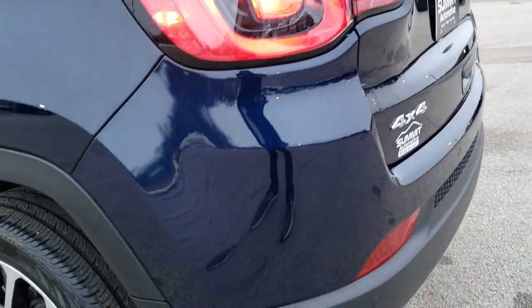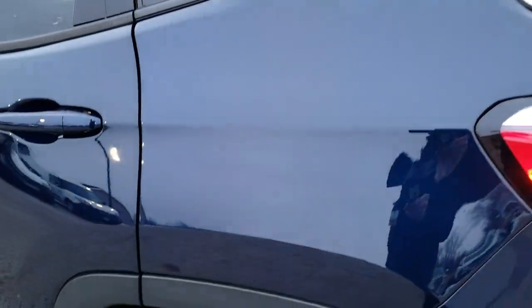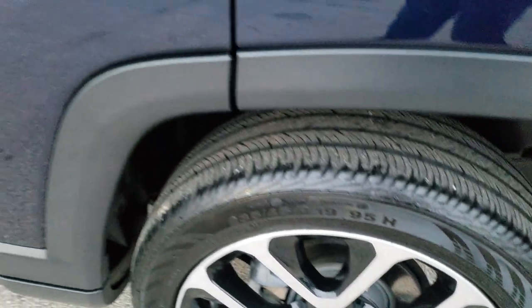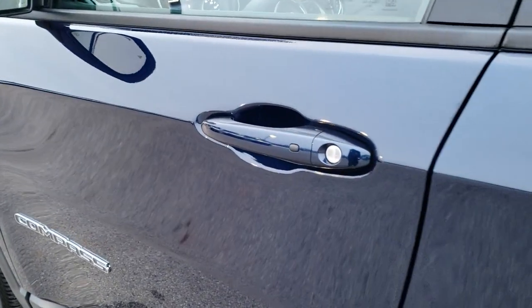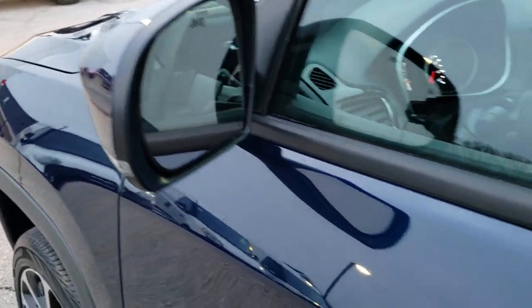It does have a backup camera. As you go down this side of the Jeep, it is just as clean as the passenger side. For full disclosure, no scuffs or scrapes on this back rim either, and very, very clean down this side. It has the enter-and-go system, blind spot monitoring, and built-in directional signals.